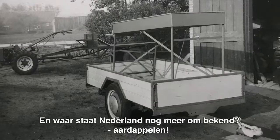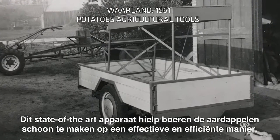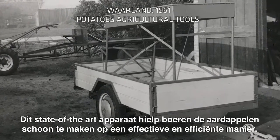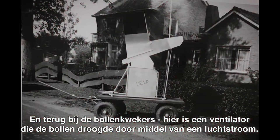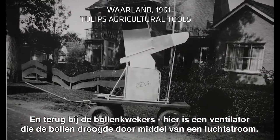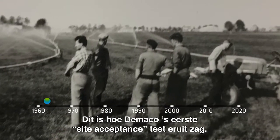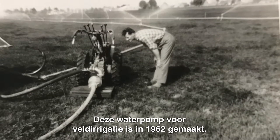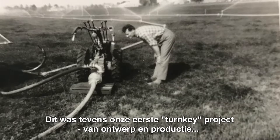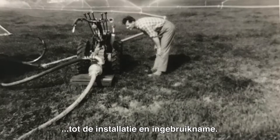And what else is the Netherlands known for? Potatoes. This state-of-the-art machine in the picture helped farmers clean their potatoes in an efficient and effective manner. Back to the flower farmers — here you see a fan that was used to help dry the tulips by generating a flow of air. This is what the first site-acceptance test of DeMarco looked like. This irrigation field pump system was made in 1962, and was our first turnkey project, from design and manufacturing right up to installation and commissioning.